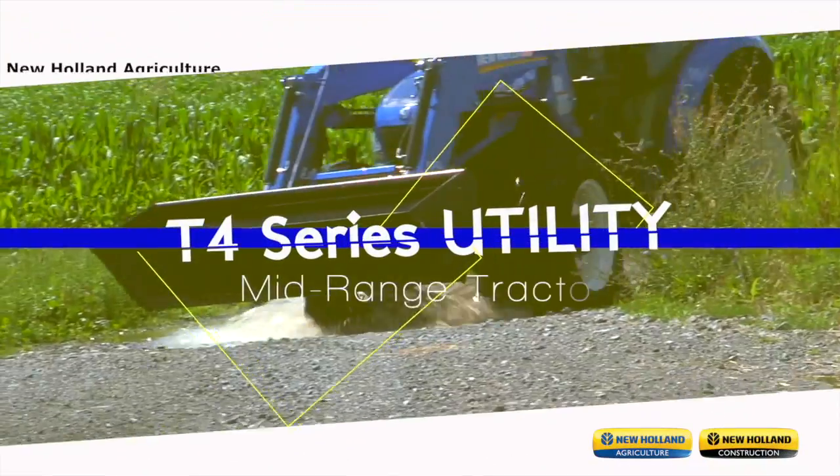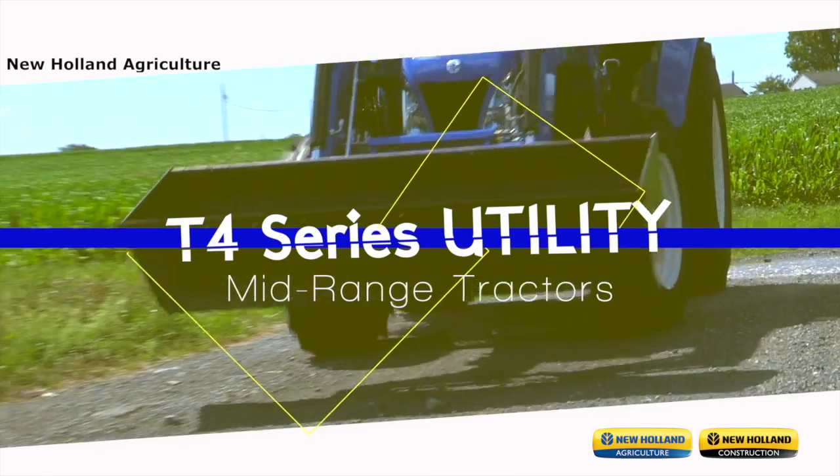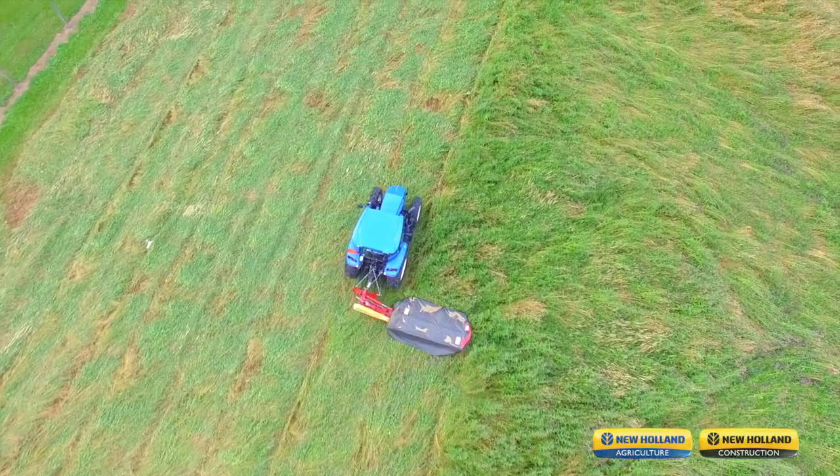If you are the type of person who demands enhanced productivity from your equipment and wants an exceptional operator experience as you perform all of your duties and chores — such as hay, load work, and land maintenance — then a New Holland T4 Series Tractor is right for you.